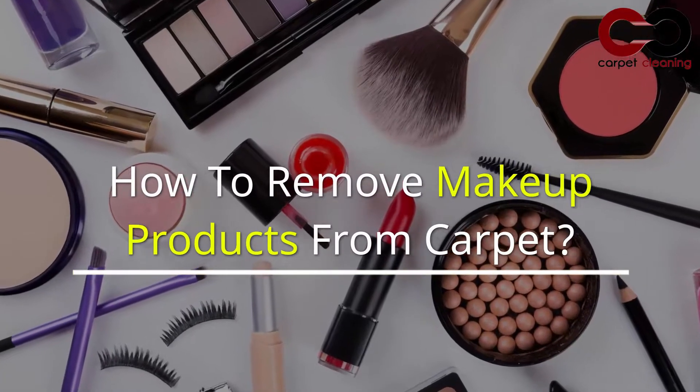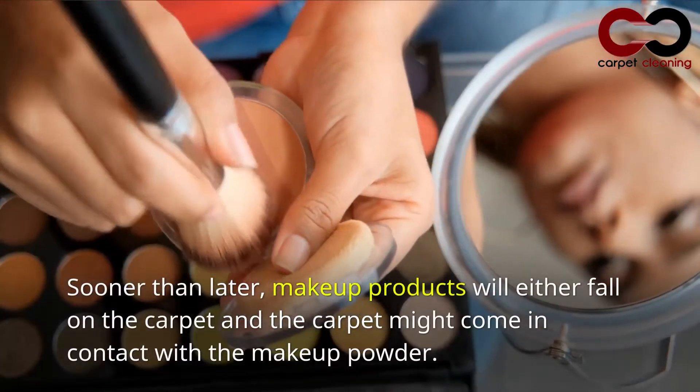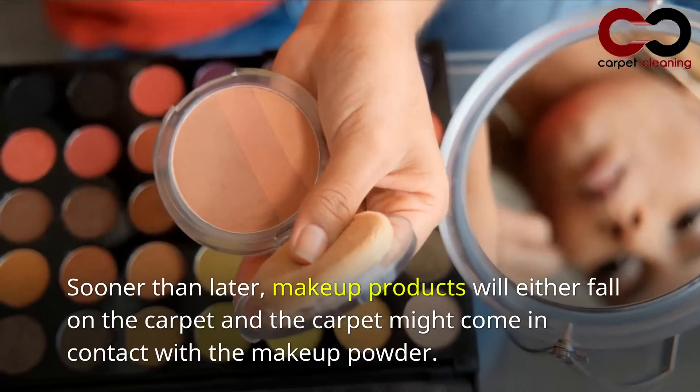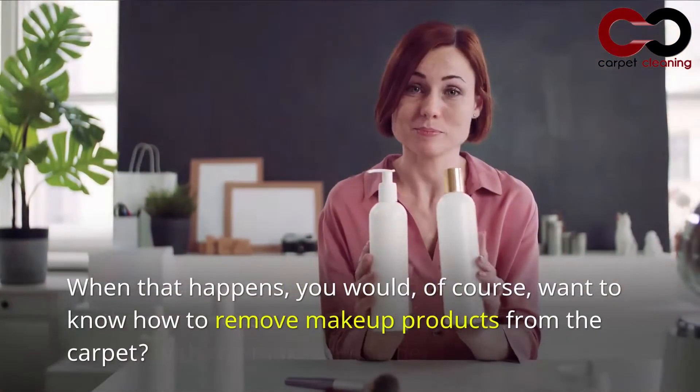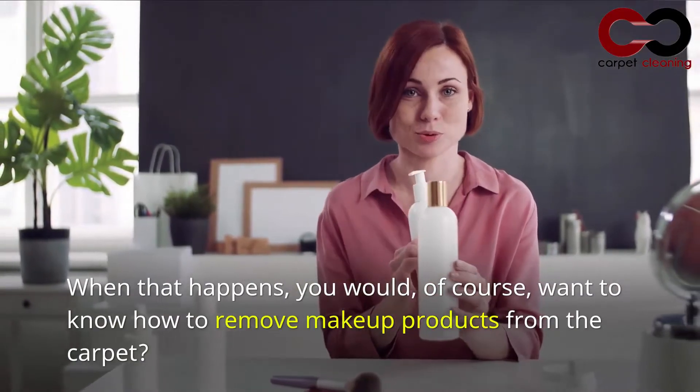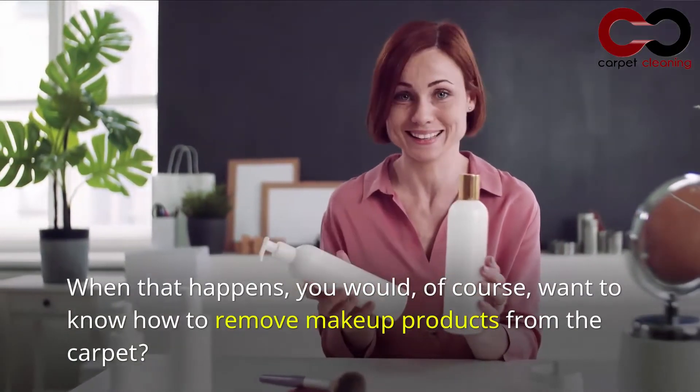How to remove makeup products from carpet. Sooner than later, makeup products will either fall on the carpet or the carpet might come in contact with makeup powder. When that happens, you would, of course, want to know how to remove makeup products from the carpet.